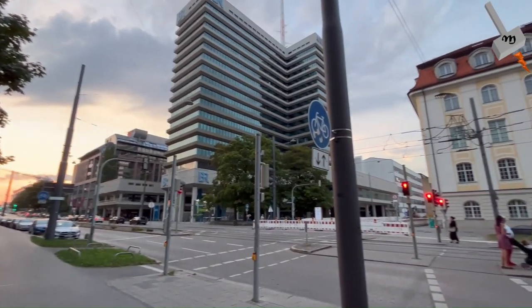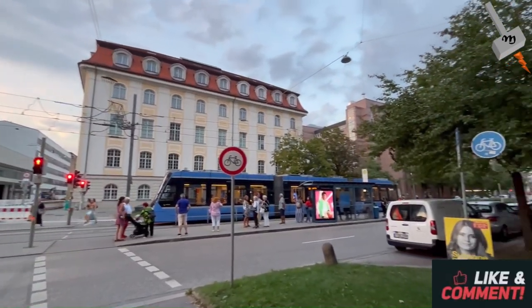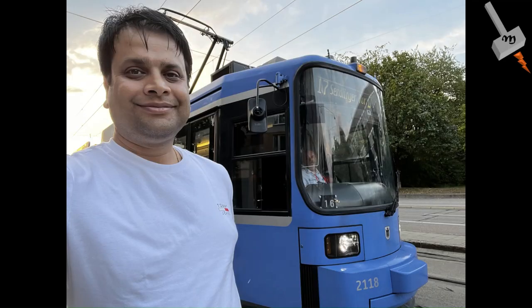So this is my video about Munich's tram system. I hope you liked this video — please click the like button, give your valuable comments, and subscribe to my channel. Thank you.